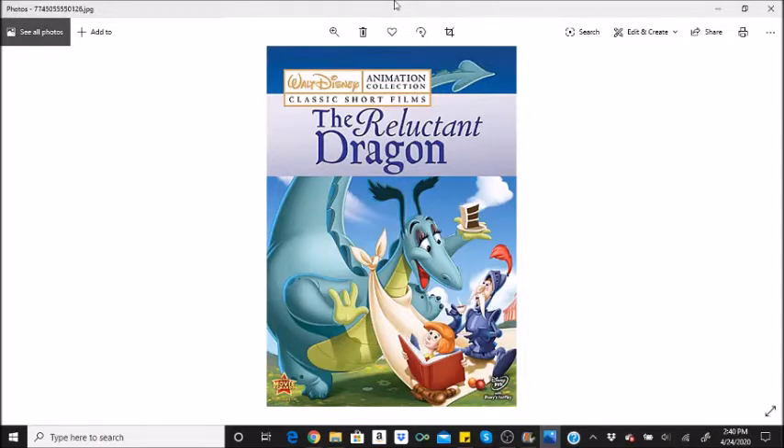Likewise, in the art department, the animators are making sketches for Dumbo. Bambi also makes a minor appearance in this film, a year before Bambi (1942) was released.